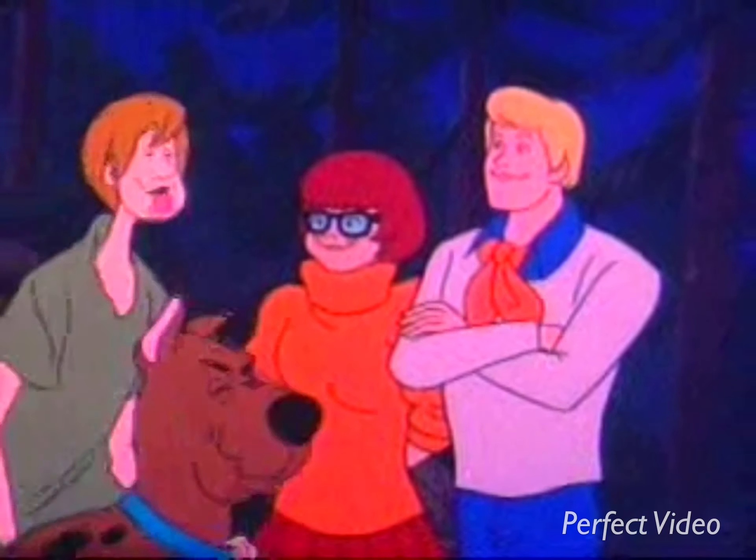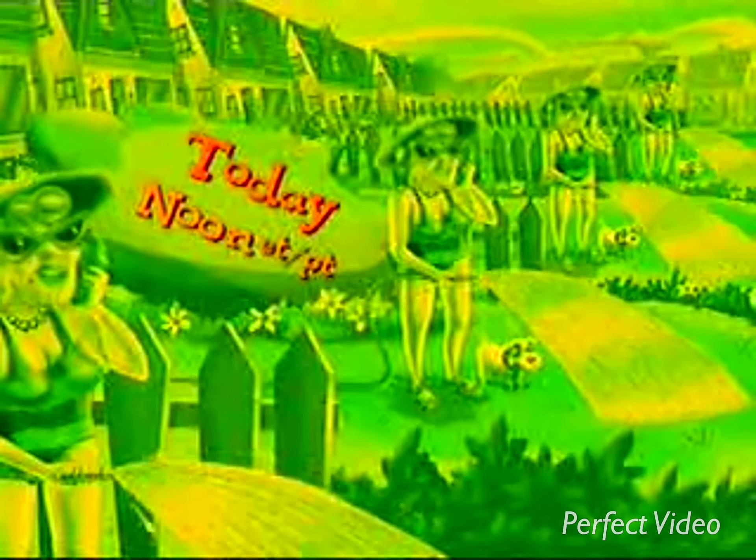Say no more! Scooby-Doo, today at noon, followed by Oliver's Adventures. Teletoon — it's unreal.